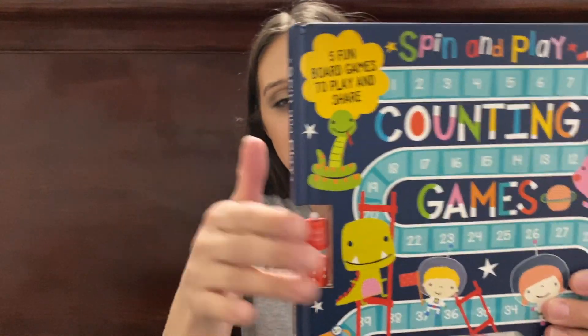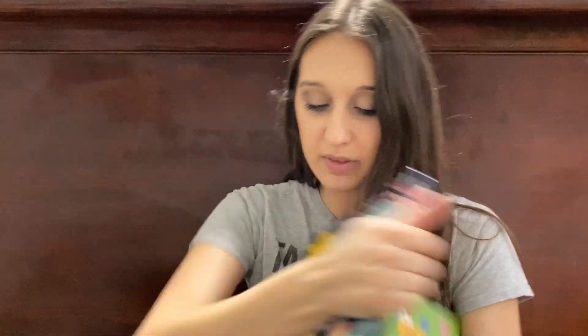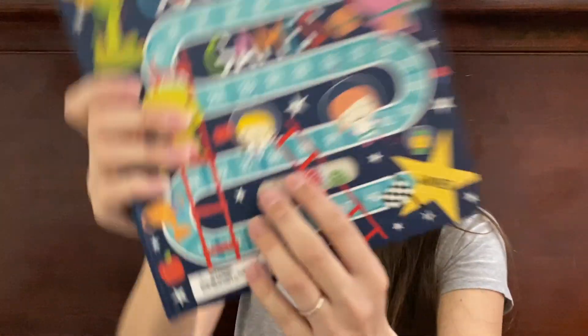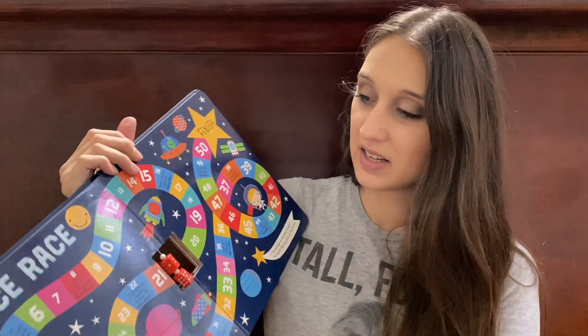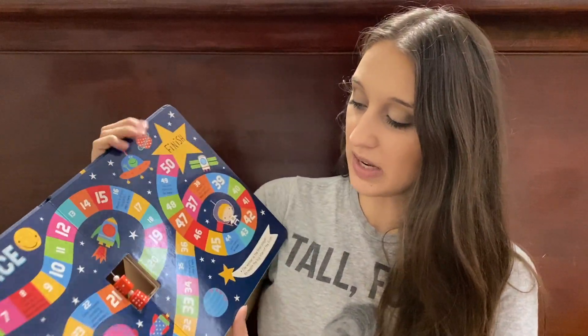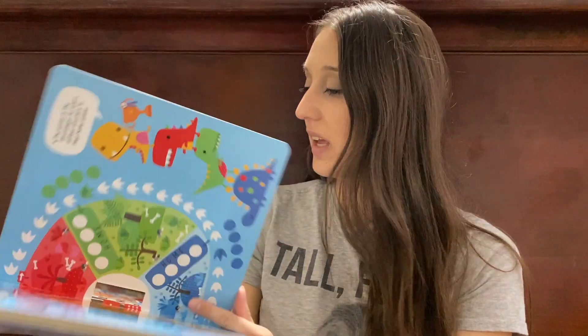The next item is this — it's called Spin and Play Counting Games. It comes with five fun board games to play. It has a little dice right here, board games inside of it, and it also comes with little chips. So it comes with little chips and you can do board games, like Snakes and Ladders and Space Race. This one is like Trouble, and this one was fun too.